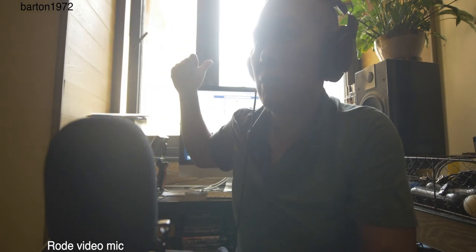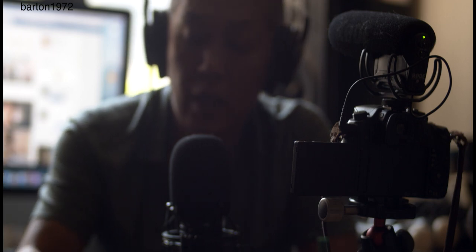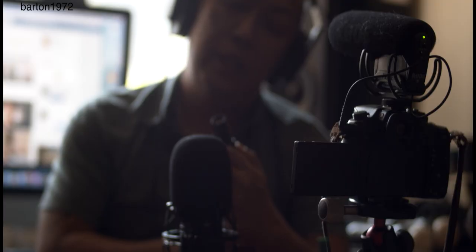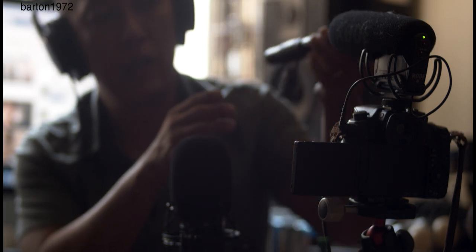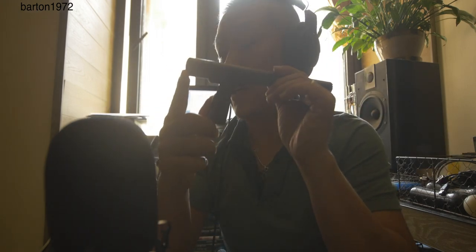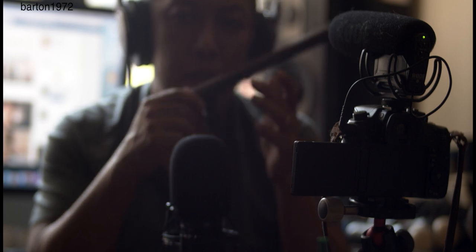I need to buy the Rode VXLR — it's a 3.5mm jack going into XLR — to be able to connect the Wireless Go to the H6. For some reason they're not selling it here in Hong Kong. I recently got this Synco Mic D2 — it's a lot longer than the Rode VideoMic. It's a super cardioid shotgun mic and it uses full-size XLR, so I can connect it directly to the H6.